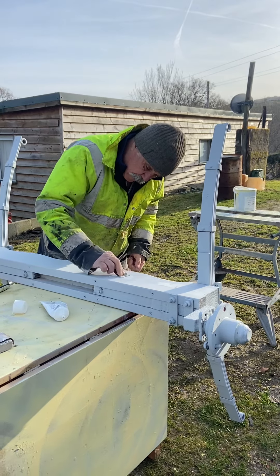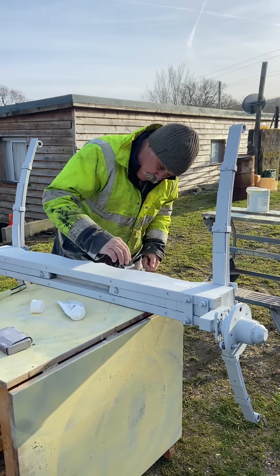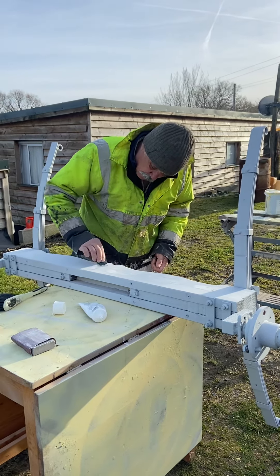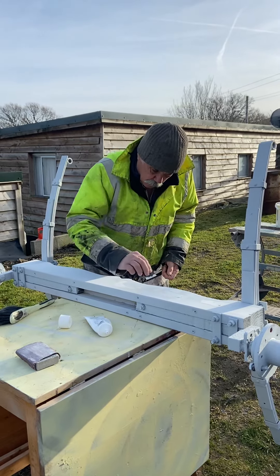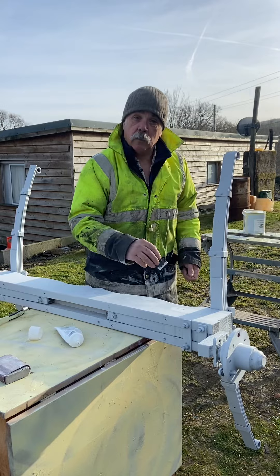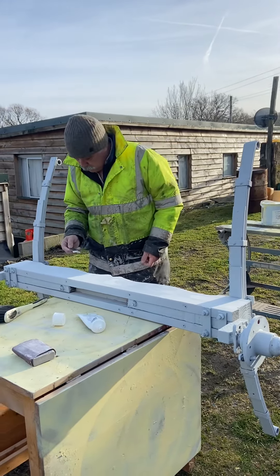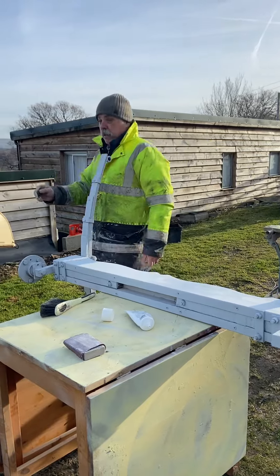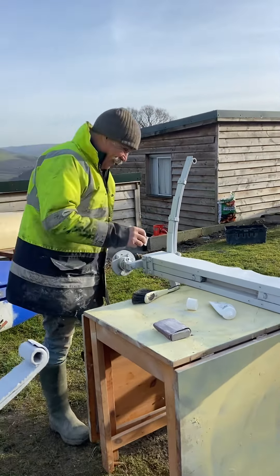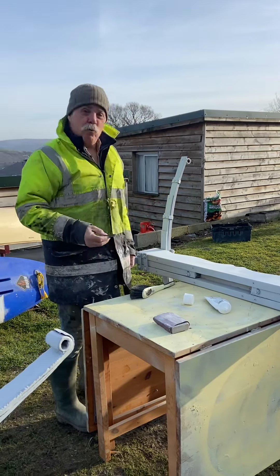I hope everybody's taking it easy but getting a little bit done today. I know it's Sunday, but you can have all day off, that's for sure. We went to the sales yesterday — that was good. We enjoyed that, didn't we? That was lovely. And what was the best part about it? Egg, chips, beans, bread and butter and a mug of tea — she's in the cafe there. We treated ourselves to a brunch.